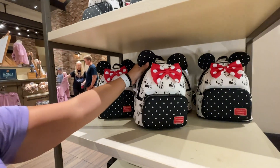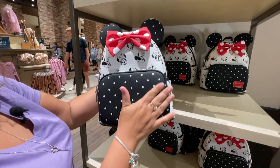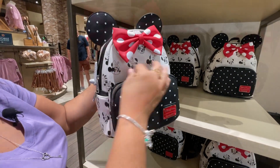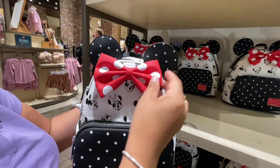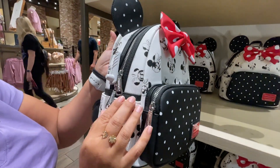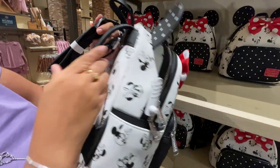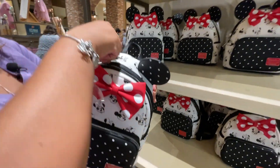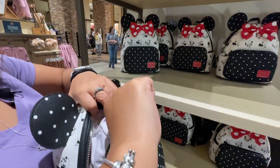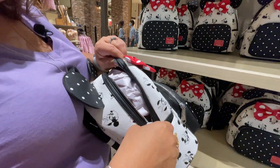There's a new Minnie Mouse Loungefly — black, white, and red. The front pocket has white polka dots, the inside is red with polka dot details and Mini head patterns, a red and white polka dot bow, and plain black straps. It has side pockets which is great for your phone. This bag is $85.